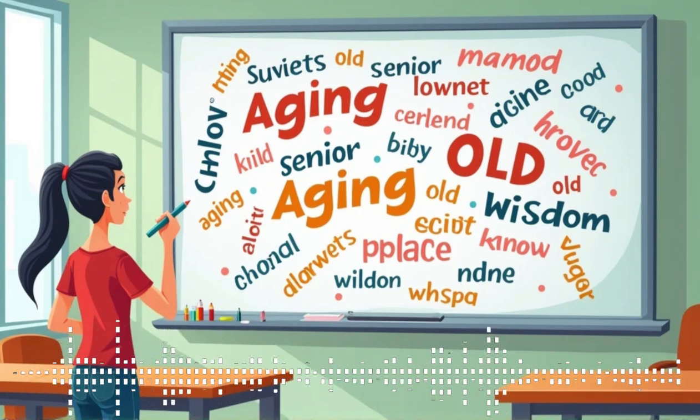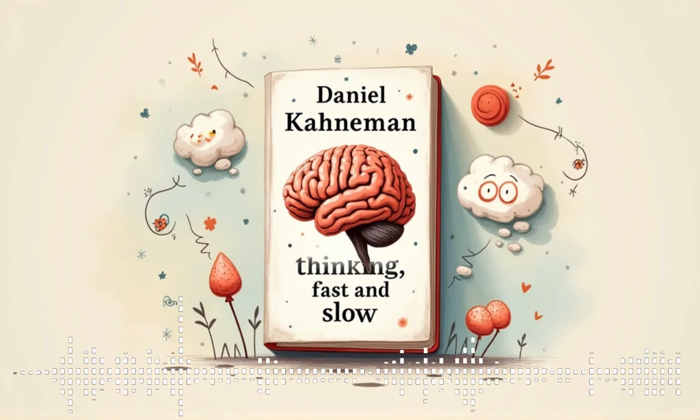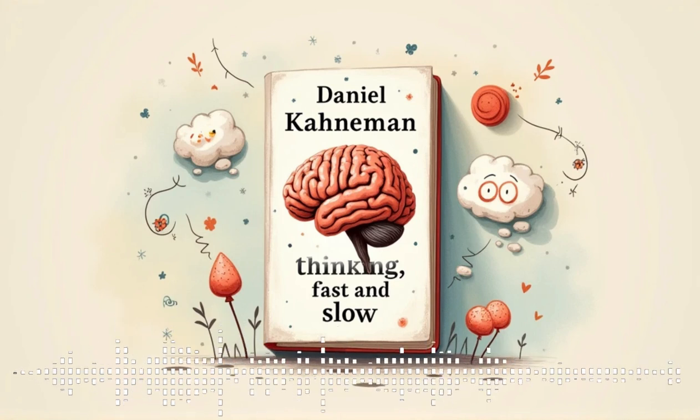This whole priming thing ties into the broader concept of framing. It's not just about the information we take in, but how that information is presented to us — how it's framed really shapes our perceptions and ultimately our choices. Imagine you're at the grocery store and you see two signs for the same ground beef. One sign says '80% lean' and the other says '20% fat.' Which one are you more likely to grab? The 80% lean one for sure — even though it's the exact same thing. The way it's framed, by focusing on the positive attribute, makes it seem healthier, more appealing.